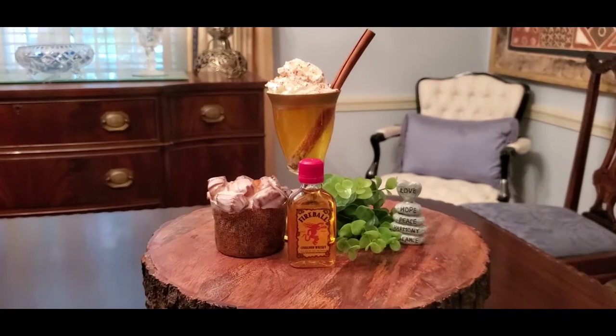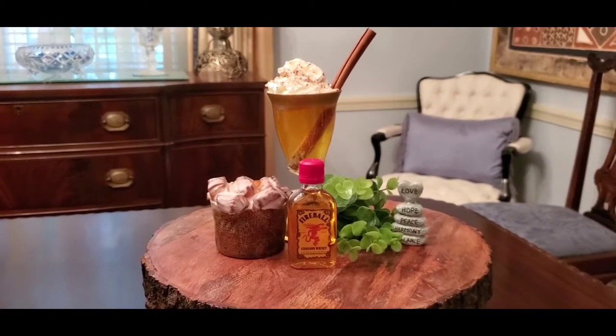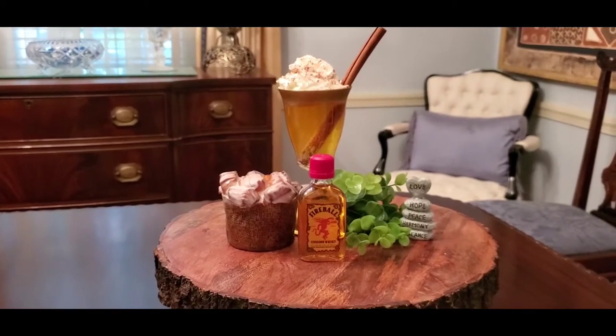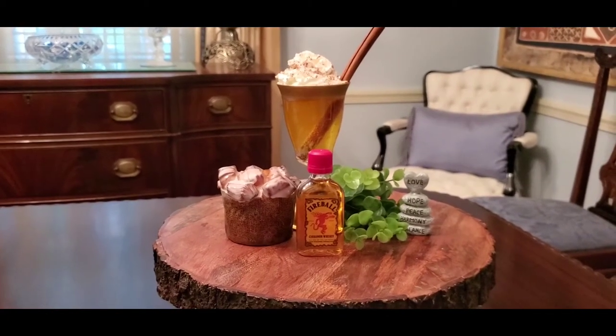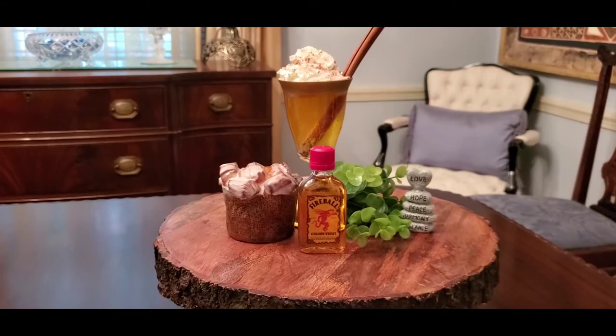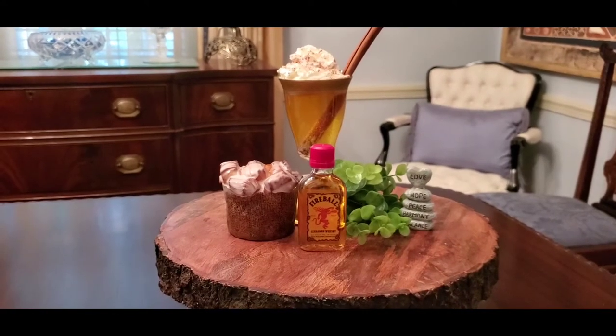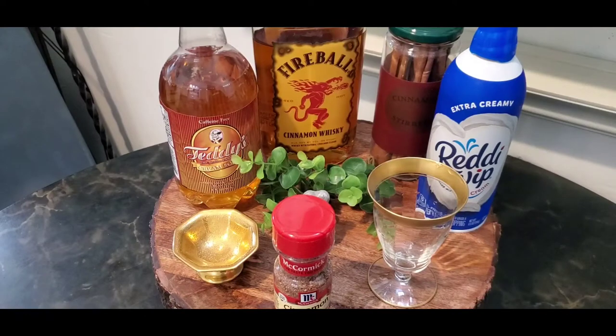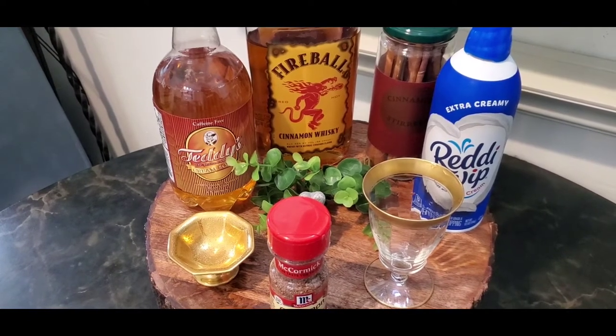It's really easy. Today is Thirsty Thursdays! Come on, it's your turn. So fall is slowly approaching and we want something to be warm and cozy. When I think about that, I think of apple pie and cinnamon and all those warm flavors.